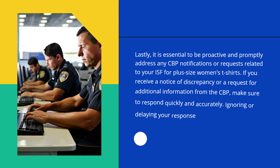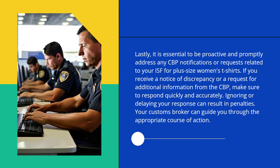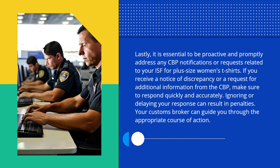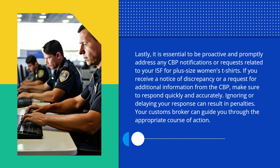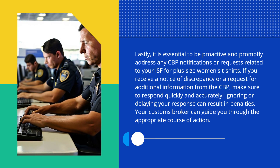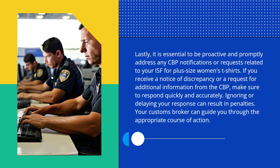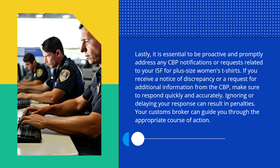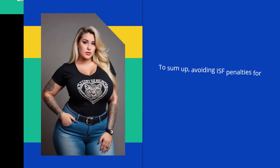Lastly, it is essential to be proactive and promptly address any CBP notifications or requests related to your ISF for plus-size women's t-shirts. If you receive a notice of discrepancy or a request for additional information from the CBP, make sure to respond quickly and accurately. Ignoring or delaying your response can result in penalties. Your customs broker can guide you through the appropriate course of action.